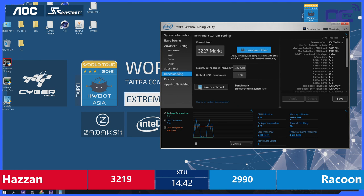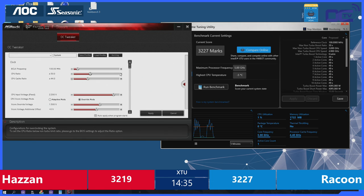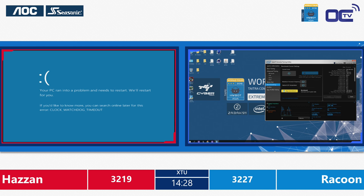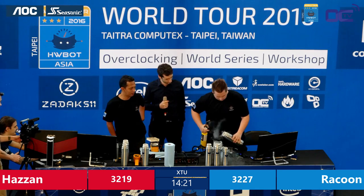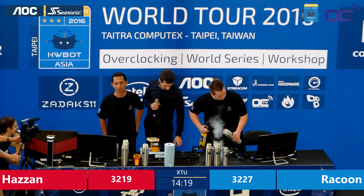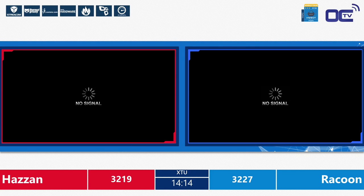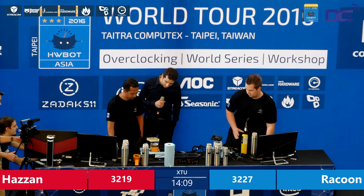3227 — Raccoon is back in the lead! Raccoon is now in the lead of this first semifinal here at the HWBOT World Series 2016. That was nice — like in two scores. And we got a blue screen from Hazan. These guys are on the edge now. Raccoon is running a really high processor cache frequency.